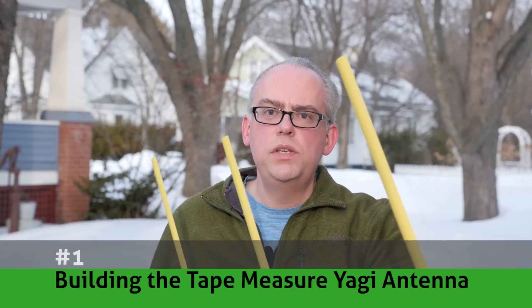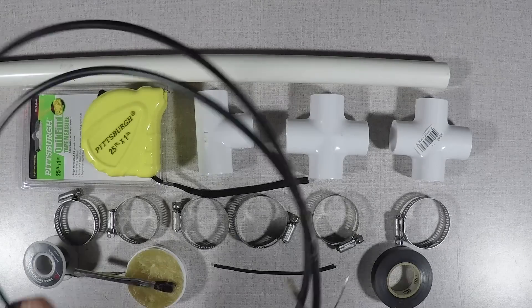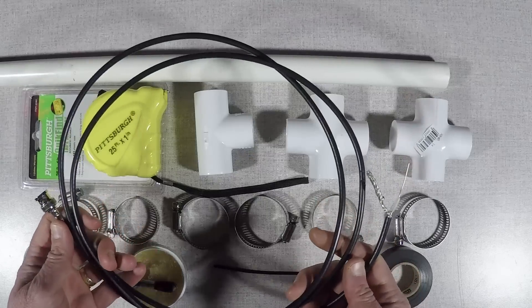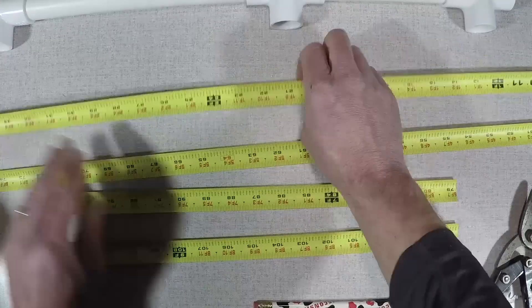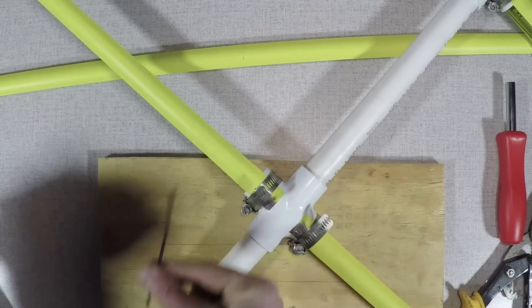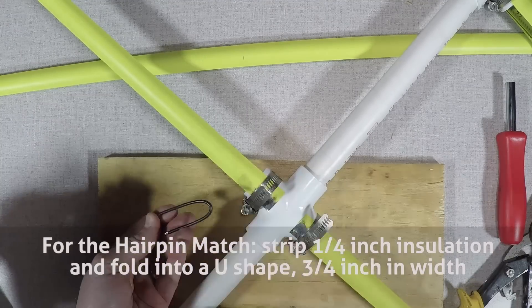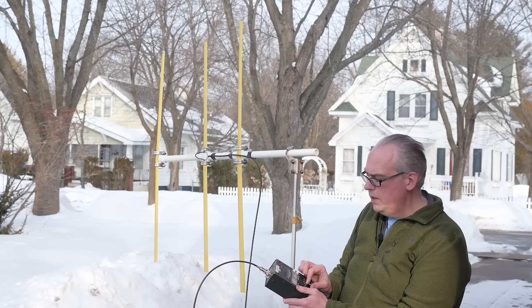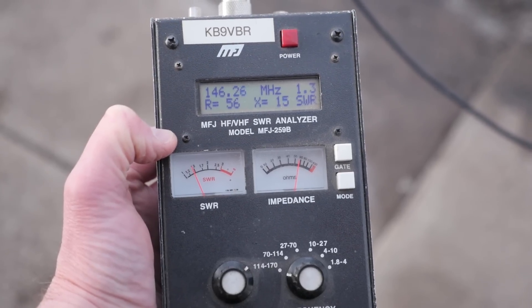And finally, my top video of the last year: number one, the tape measure Yagi beam antenna. As I alluded to in the hidden transmitter video, this was the top new video of 2017. With over 14,000 views and 163 shares, it was certainly the most popular video of the past year. As one commenter put it, this video sets the bar for what an instructional video should be. In this video, I show you how to build an inexpensive 2-meter Yagi antenna out of a steel tape measure and some PVC tubing. The antenna is perfect for fox hunting or as a directional antenna for public service activities.